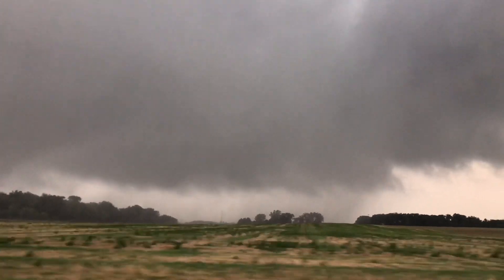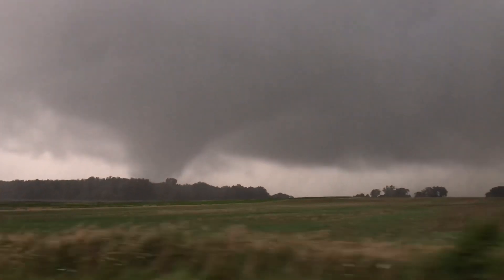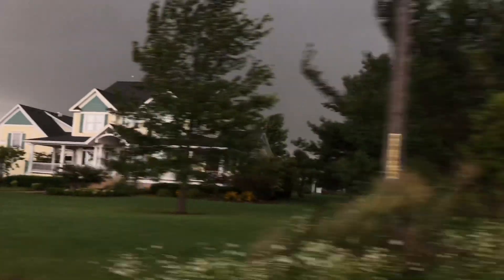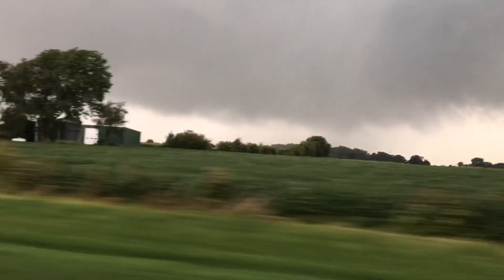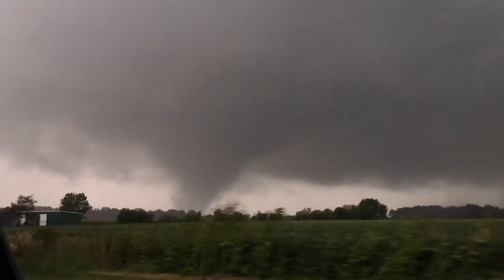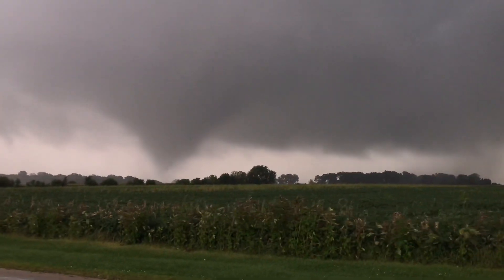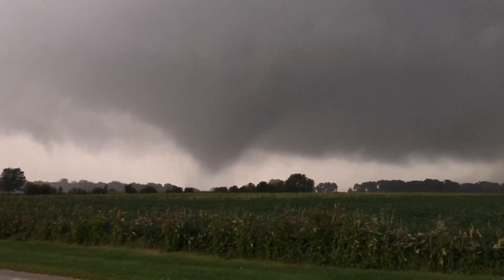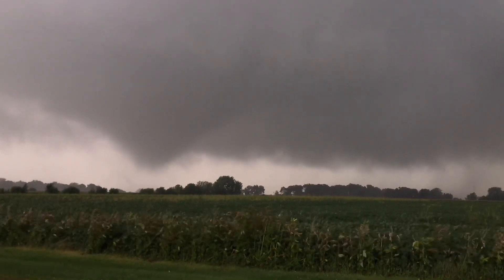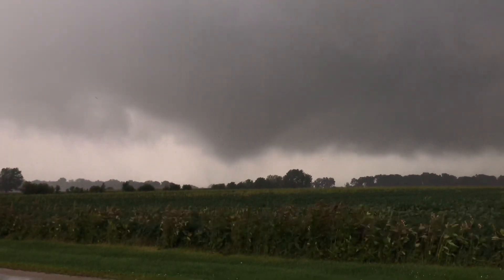Now we're back in the inflow sector here. You can feel an abrupt temperature change in the warm air. Look at that tornado on the ground — it looks like it's getting better organized now. Wow! You can see the rain wrapping around it now, obscuring it just a little bit.